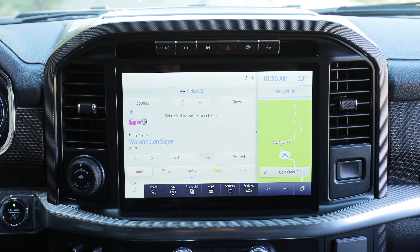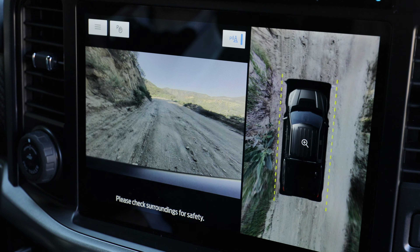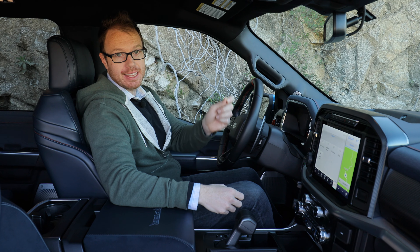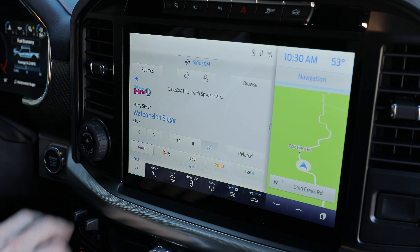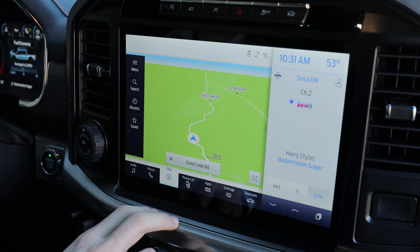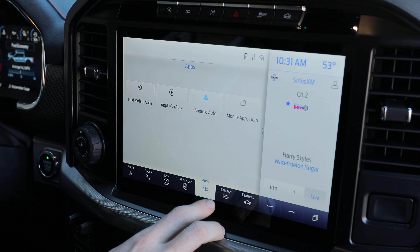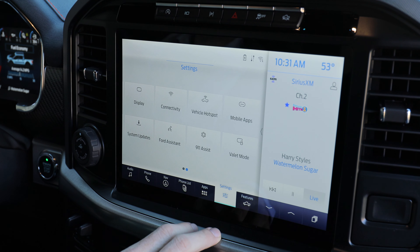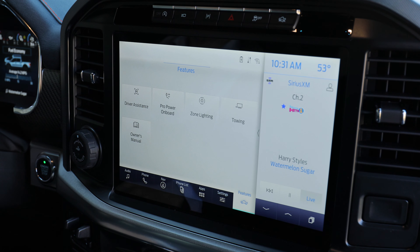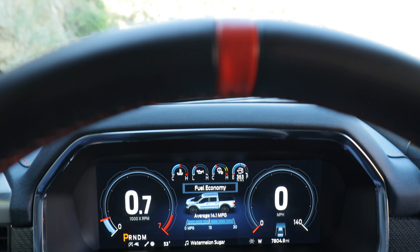This test vehicle has a few options, most prominently Equipment Group 801A. It costs six grand and adds hardware like a front limited-slip differential and a towing package, along with interior goodies: an 18-speaker Bang & Olufsen audio system, a heated steering wheel, built-in navigation on the 12-inch touchscreen, wireless phone charging, and a 360-degree camera system, which is excellent in this vehicle. If any of those options are important to you, be sure to tick that box.